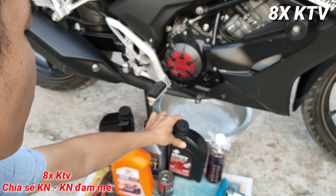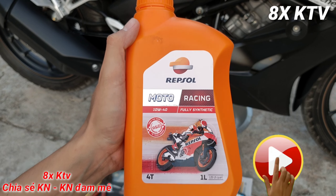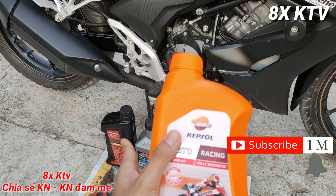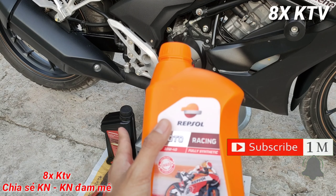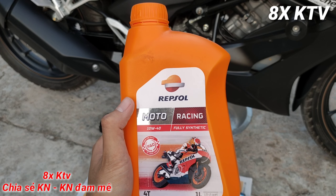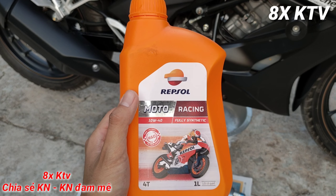Còn một điều mình quên nói: cái nhớt Repsol Racing này khi các bạn chạy thì xe cực kỳ hao xăng. Mình chạy ở mức ga, mức tour giống như khi dùng nhớt tổng hợp Honda, nhưng ở video trước mình đánh giá nhớt Honda thì xe rất tiết kiệm nhiên liệu, từ 60 km trở lên, thậm chí có lúc được 70 km một lít.